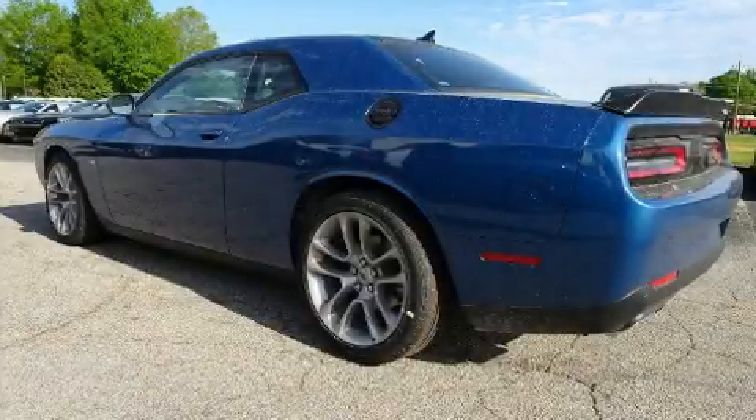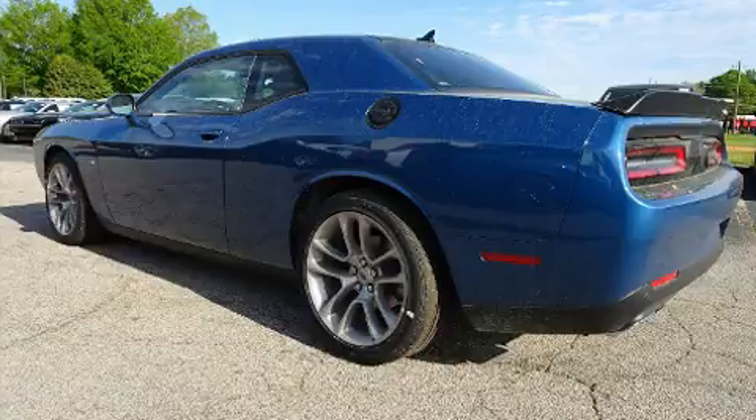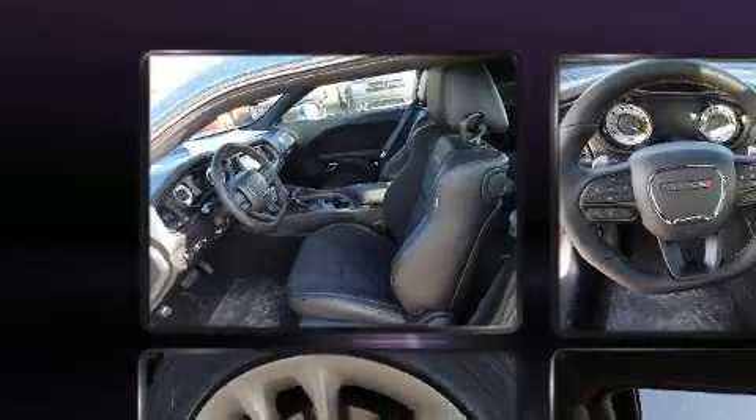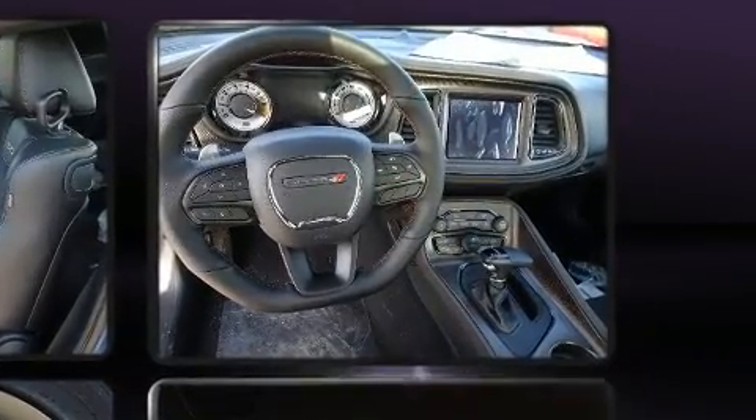Climb inside the 2020 Dodge Challenger. Dodge made sure to keep road handling and sportiness at the top of its priority list. It features an automatic transmission, rear-wheel drive, and a powerful eight-cylinder engine.